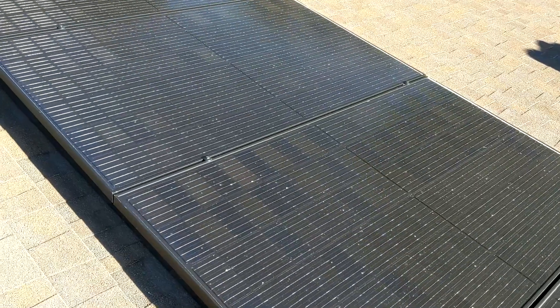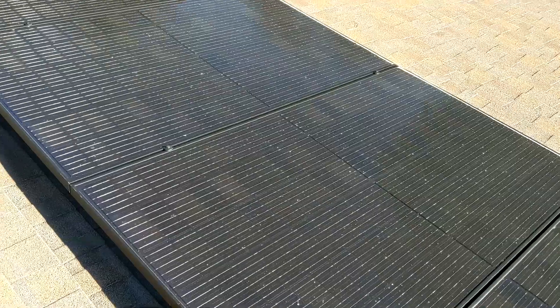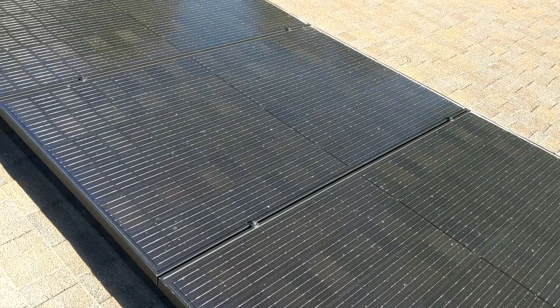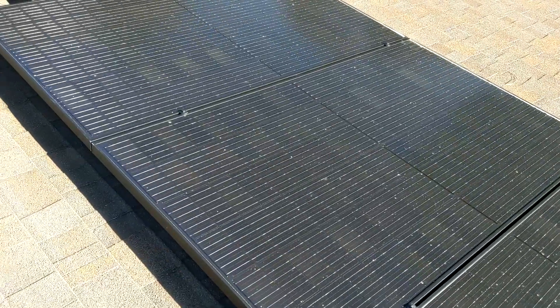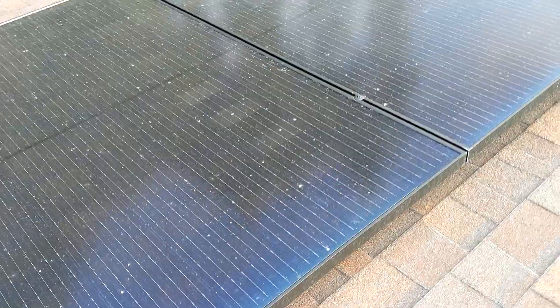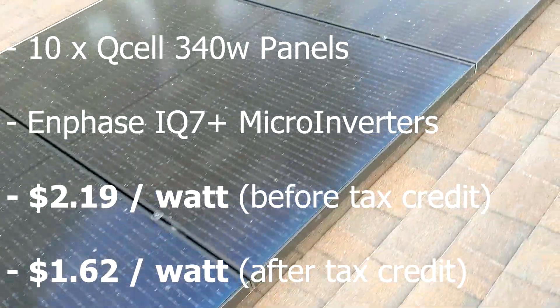Alright guys, if you're interested and want to check out a low-cost full-service or do-it-yourself installer program that Project Solar has to offer, check out the links in the description as well. Let me know if you have any questions — did you use Project Solar, do you like them, do you hate them? Let me know. Bye-bye.